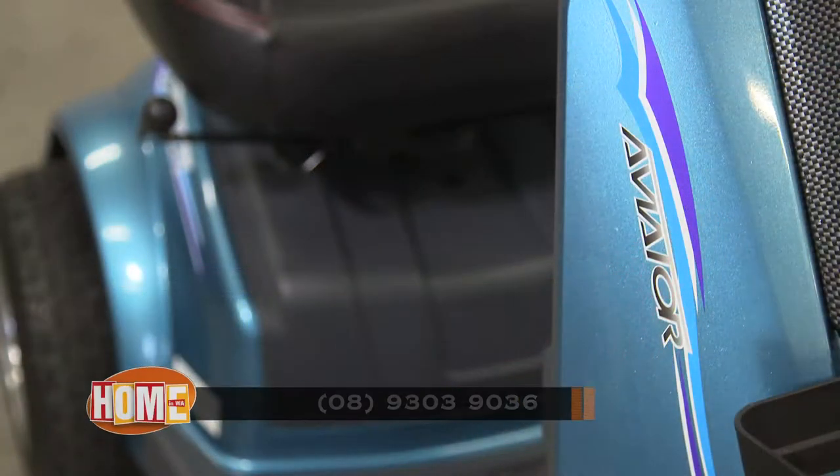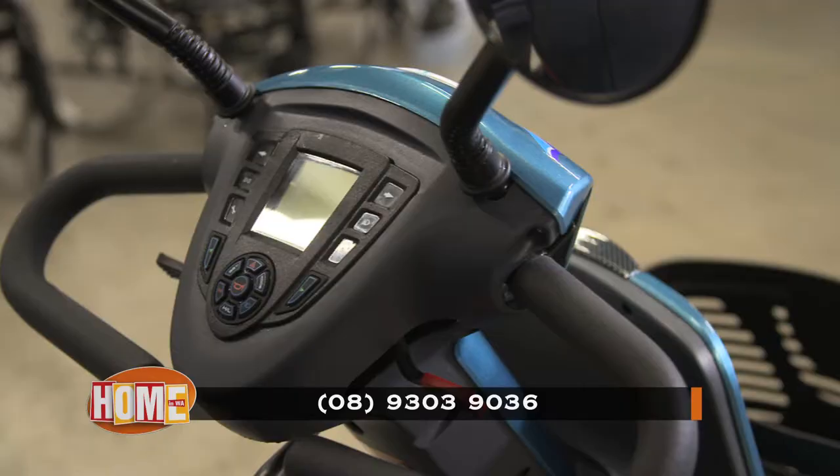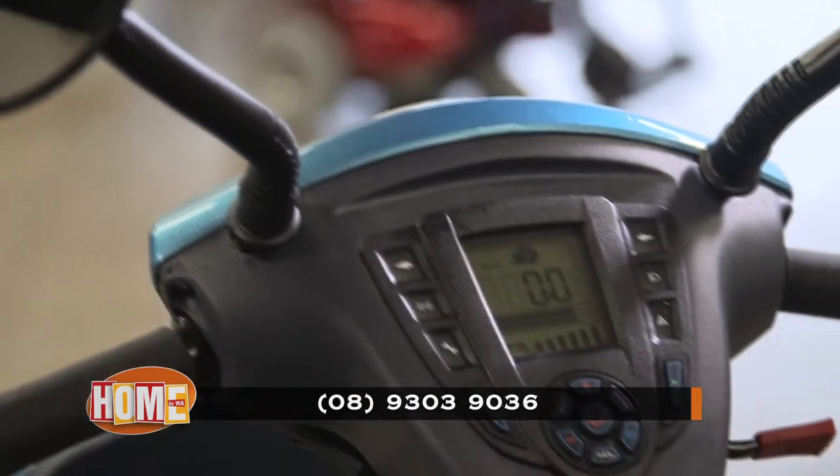The Aviator range also comes in wide and slim wheel models. It meets the highest Australian standards, assuring you of exceptional quality and safety for your peace of mind.